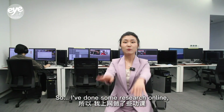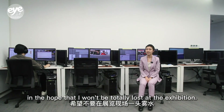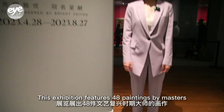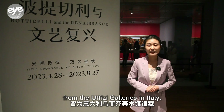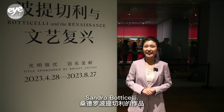So I've done some research online in the hope that I won't be totally lost at the exhibition. This exhibition features 48 paintings by the masters of the Renaissance on loan from the Uffizi galleries in Italy, and 10 of them are by the famous Florentine artist Sandro Botticelli.